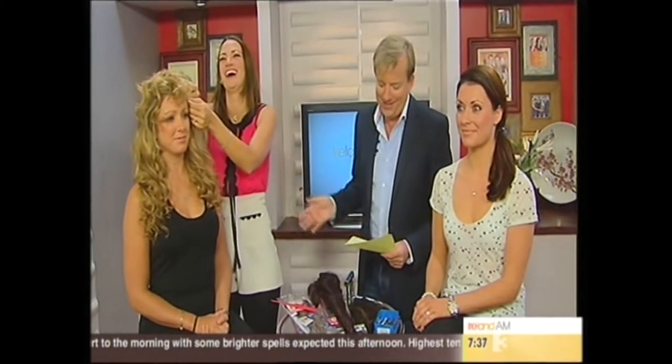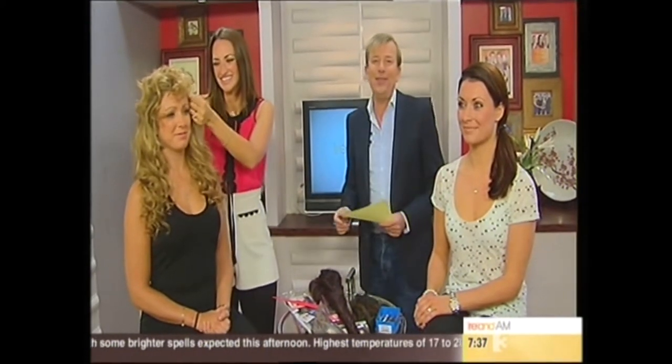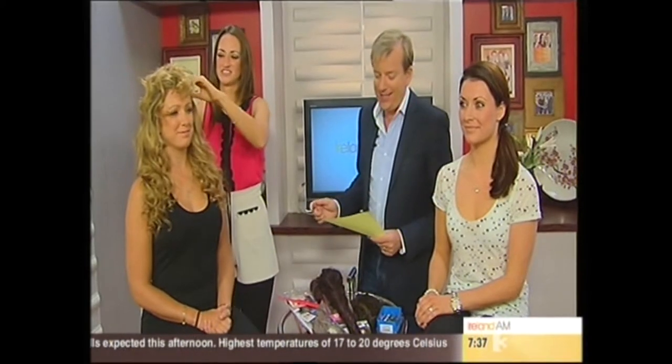Thank you very much. The popularity of hair extensions continues to grow — no pun intended — and the choice is even bigger and wider now. Tori Keane is here with us this morning to talk hair extensions. Good morning to you. Good morning, Alan. So how many different types are there?